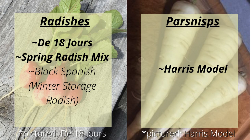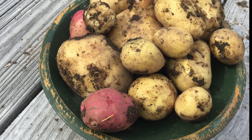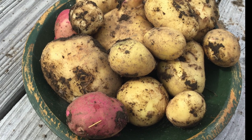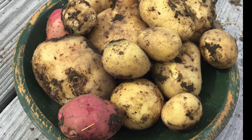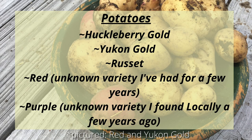Potatoes are always a priority for us. They always produce even in a poor season and are resistant to rabbits and deer. They last many months stored at room temperature in a dark place, and everyone enjoys them — they can be prepared in a variety of ways. So this year we'll be planting Huckleberry Gold, Yukon Gold, Russet, Red, and Purple.